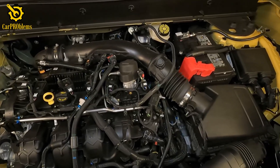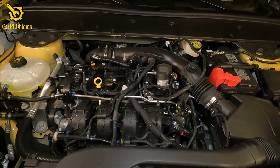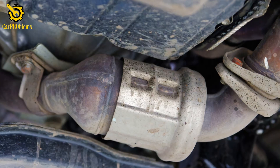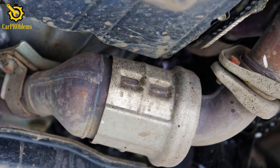The key thing to understand is that while these problems range in cost and complexity, they all lead to the same result: misfires that put your catalytic converter and even your engine at risk if you keep driving.